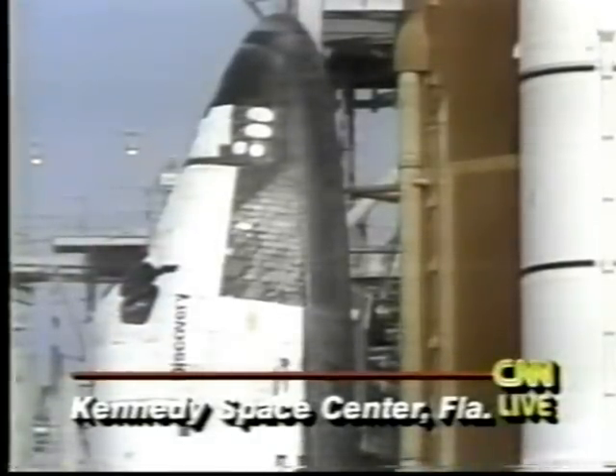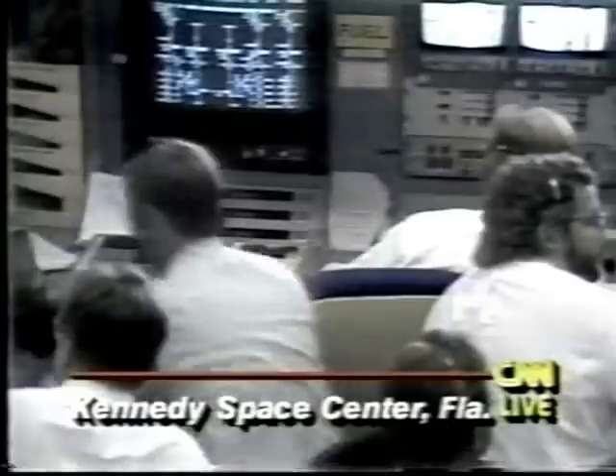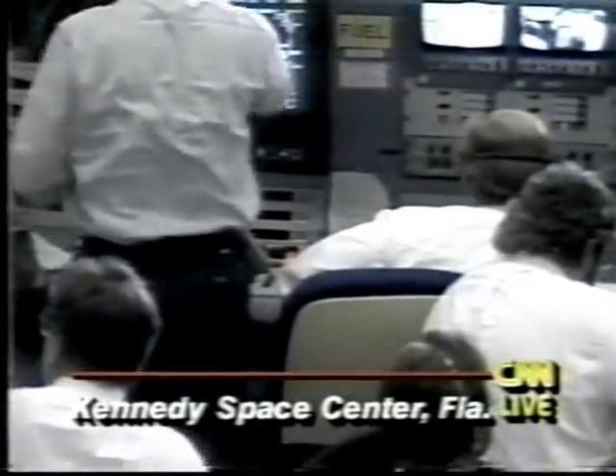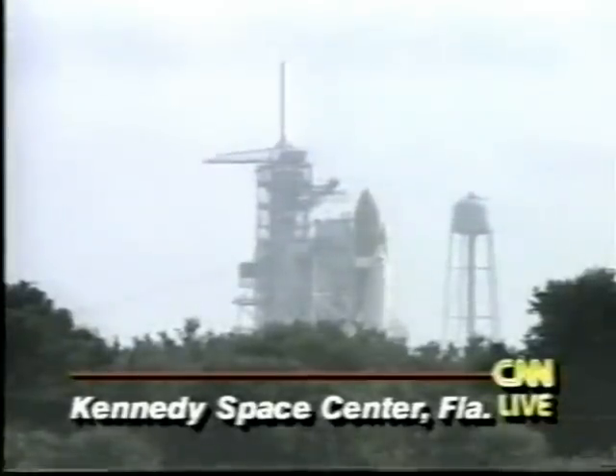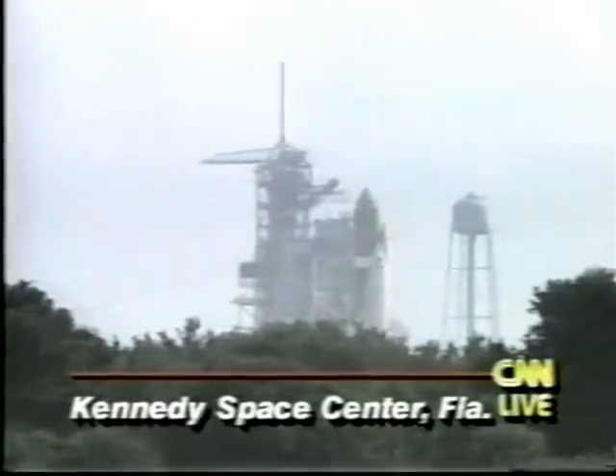Commentator George Diller saying it appears to have been a problem with the fuel going into engine number two. Ironically, about five minutes before the launch, there was an indication of a fuel cell problem in engine number three as well.